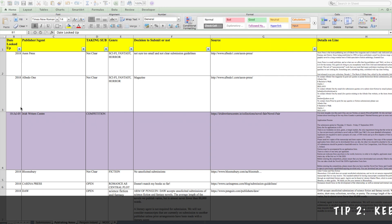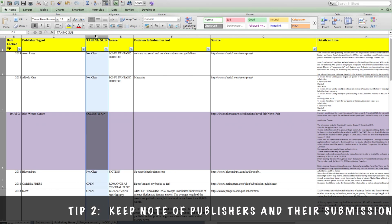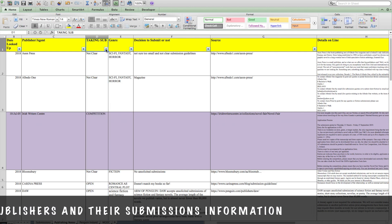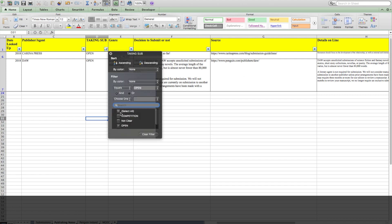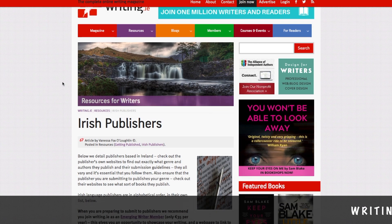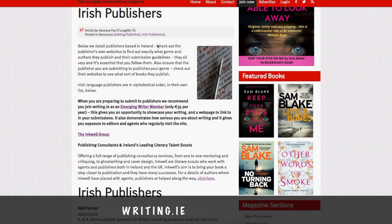This leads me on to my second tip, which is to create a list of all the publishers and agents you are interested in and record what genres they are currently accepting submissions for. It will be easier if you record this all in one place, but you don't need to do this all at once. This way any time spent researching publishers isn't wasted. Just record what you find whenever you get the time to work on your submissions research. I usually keep an eye on publishers' websites while I'm still writing.